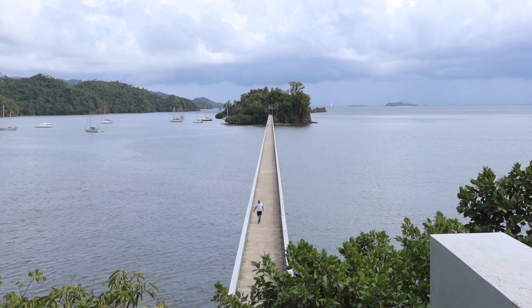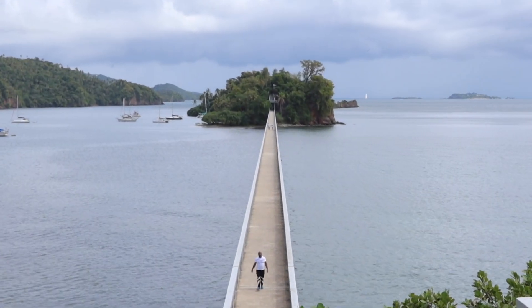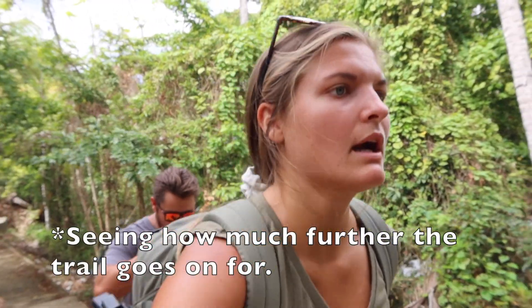The bridge goes out to two separate little islands. There's nothing on the islands, and there are these cement trails that just go on for what feels like forever. This island is huge!